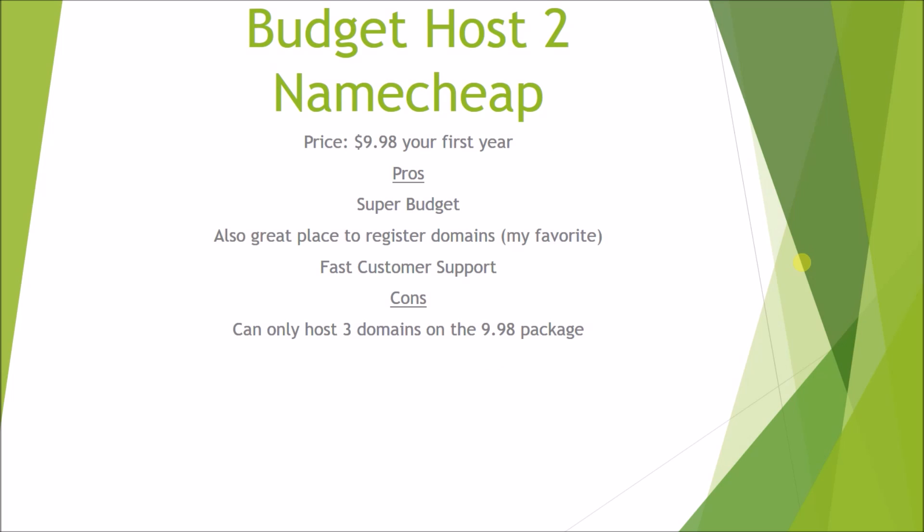The second host is Namecheap, and they're priced at $9.98 for your first year, so this is the cheapest host on the list. They're a really great place to register domains because you get free Whois protection, and they also have really fast customer support — not as fast or as good as the next two, but they do have the edge over 1&1. The downside is you can only host three domains on the $9.98 package, so you can only have three different websites.